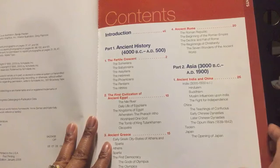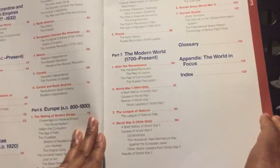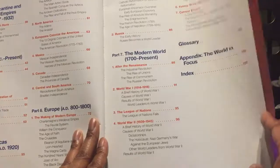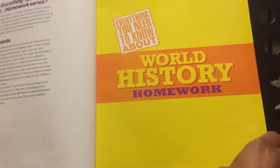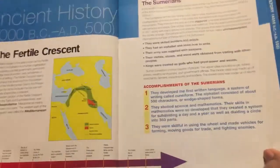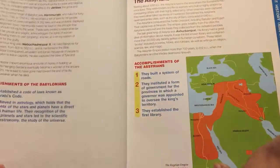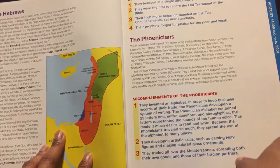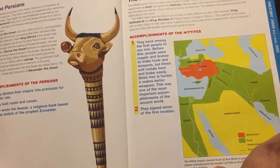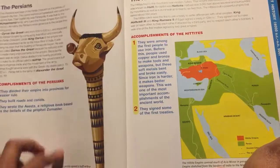It starts out talking about ancient history in Asia, Muslims, Africa, Europe, the Americas, the modern world — that's what this book discusses. As you can see it starts off talking about the Fertile Crescent and the Sumerians, then it goes on to the Babylonians and the Assyrians. As you can see the font is really, really big and it's full color. So if you have a child that needs something to draw their attention, this would be an excellent book.